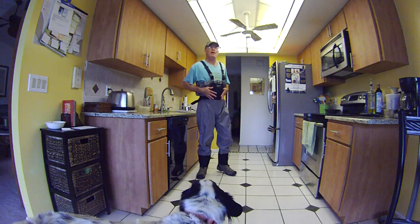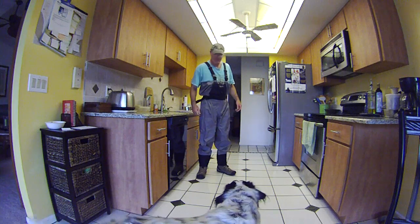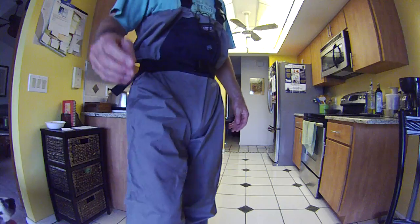This is a size large and it fits just right — just perfect. Anyway, I'm going to try them out in the morning; hopefully we can catch something.